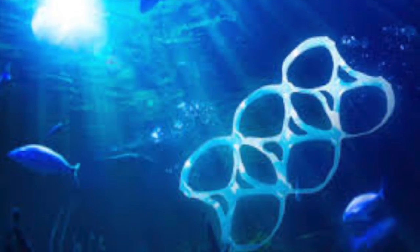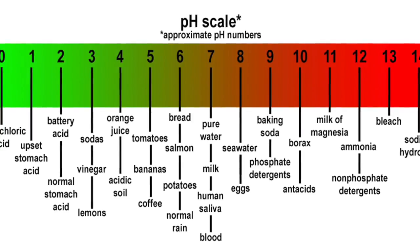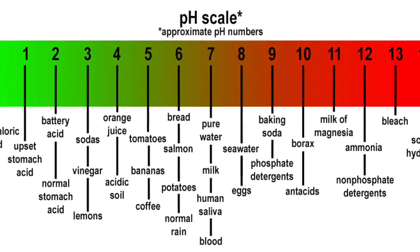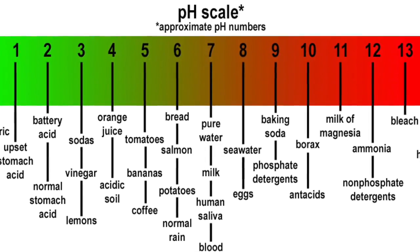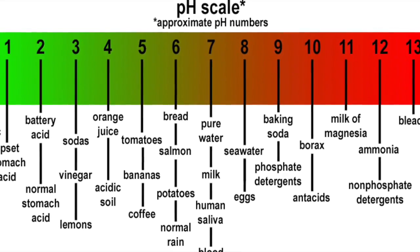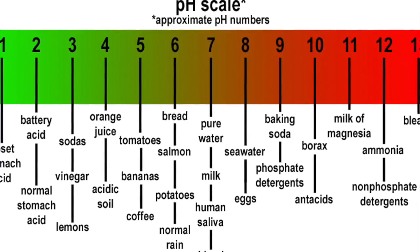Ocean acidification is affecting all realms of the ocean, not just the benthic habitats. The acidification of the ocean is harmful to a vent because the pH is already so low. The average pH in the vent is around 3, similar to that of vinegar. If the levels decreased any further, it would become more acidic than an organism could handle.